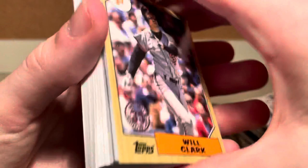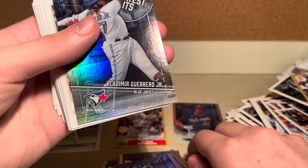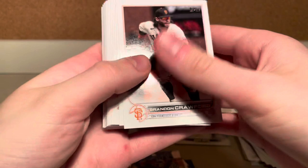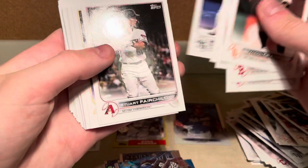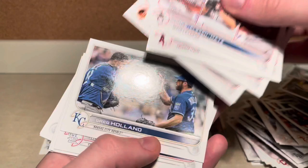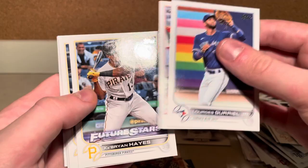Yelich, and another Tatis. Another Vlad Guerrero. 2021 Greatest Hits. Tommy LaStella, Yasmani. Brian Crawford. Eduardo Escobar. We got Gerrit Cole. Angels, Tyler Stevenson, John Means, Pete Alonso. Lourdes Gurriel, Brandon Marsh, Brian Hayes — Future Stars. Carson Kelly. St. Louis Cardinals, Houston Astros, and San Diego Padres.